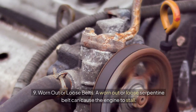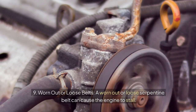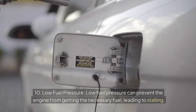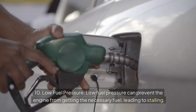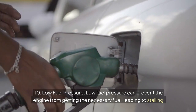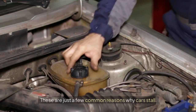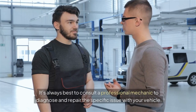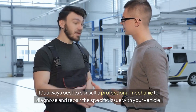9. Worn-out or loose belts: a worn-out or loose serpentine belt can cause the engine to stall. 10. Low fuel pressure: low fuel pressure can prevent the engine from getting the necessary fuel, leading to stalling. These are just a few common reasons why cars stall. It's always best to consult a professional mechanic to diagnose and repair the specific issue with your vehicle.